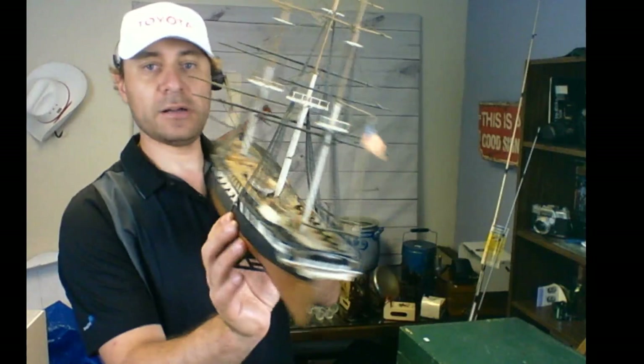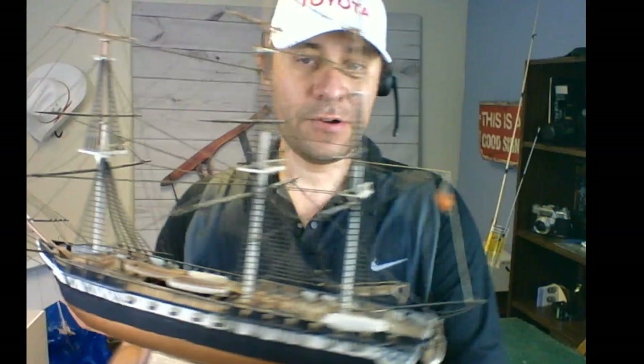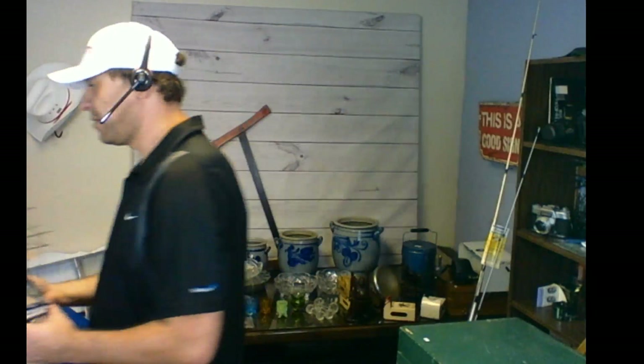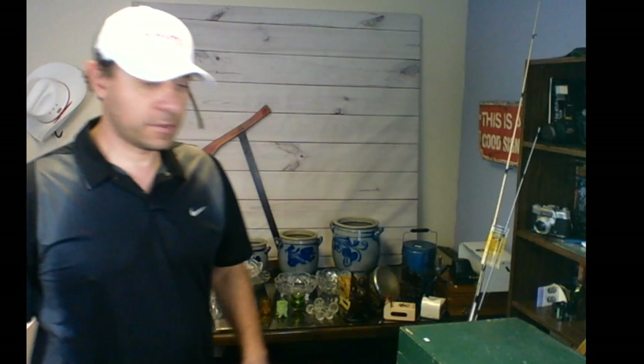First item is a ship model — very detailed, made out of plastic. It's a USS Constitution with the American flag, nice detail, lots of string on the sails. I paid ten dollars for this model and I'm going to flip it in my antique booth and ask about twenty-five bucks. It's very delicate so I need to put it somewhere safe.